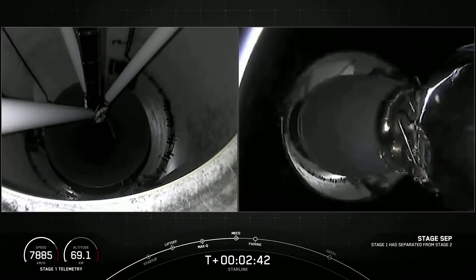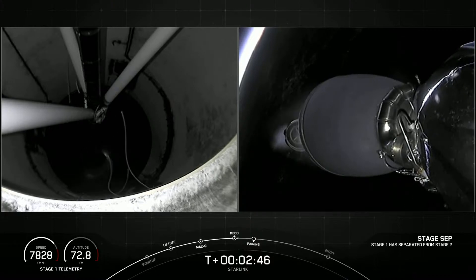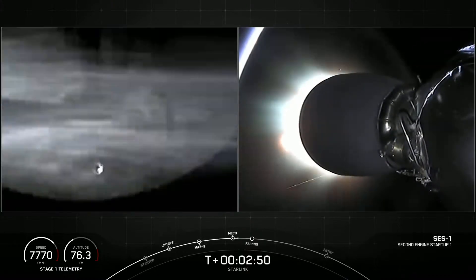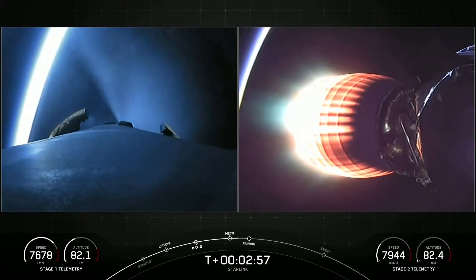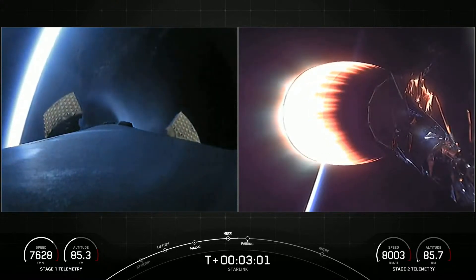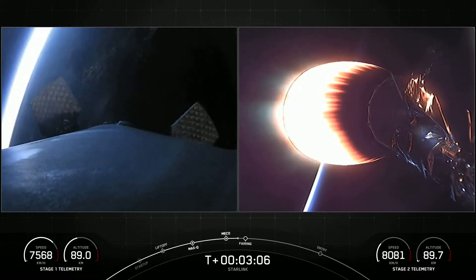Stage separation confirmed. You can see on screen we had successful main engine cutoff, followed by stage separation, and on the right-hand side of the screen, that is the single Merlin vacuum engine glowing red hot. On the left-hand side of the screen is a view of our first stage.